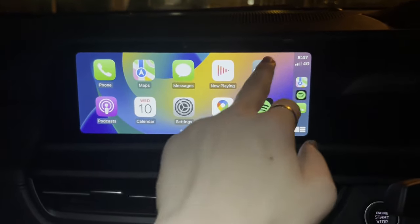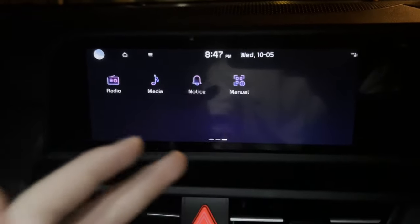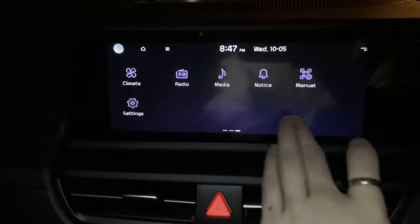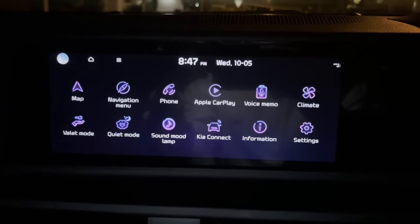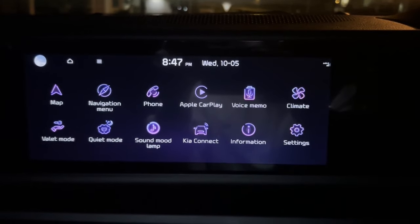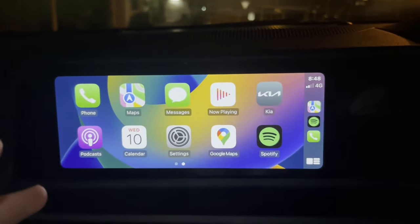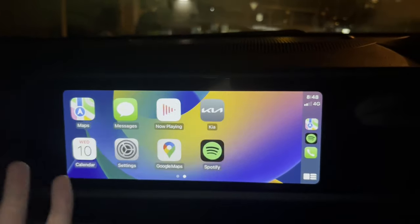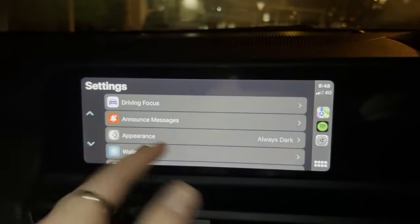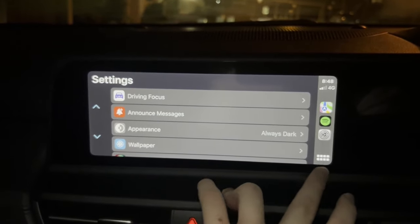If your Apple CarPlay isn't coming up, all you need to do is go to your car's menu and click Apple CarPlay from there. Depending on what make and model of car you have, they'll have their own individual car menu — just find the CarPlay button on your car's menu. Mine says 'Apple CarPlay' right there. Once you click on that, as long as everything is connected and working properly, you should have Apple CarPlay come up straight away on your car.